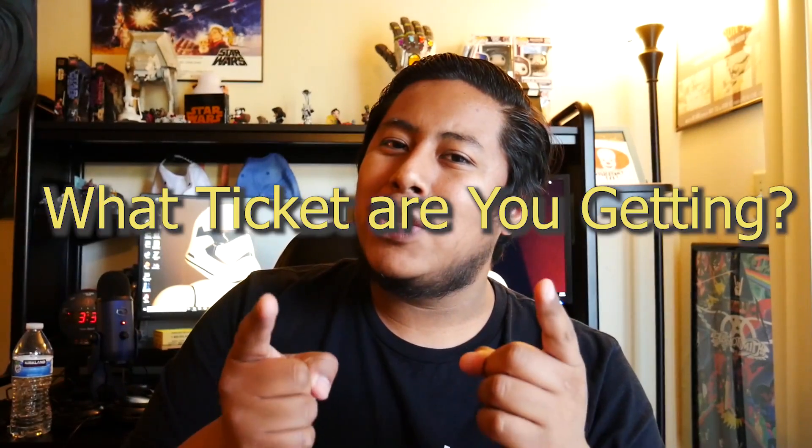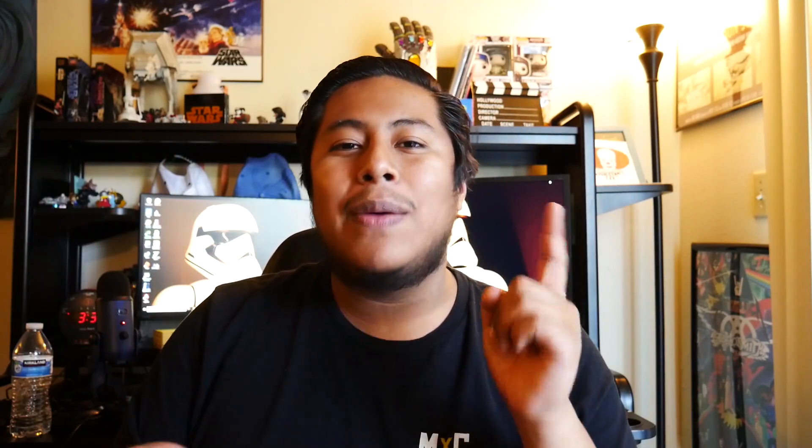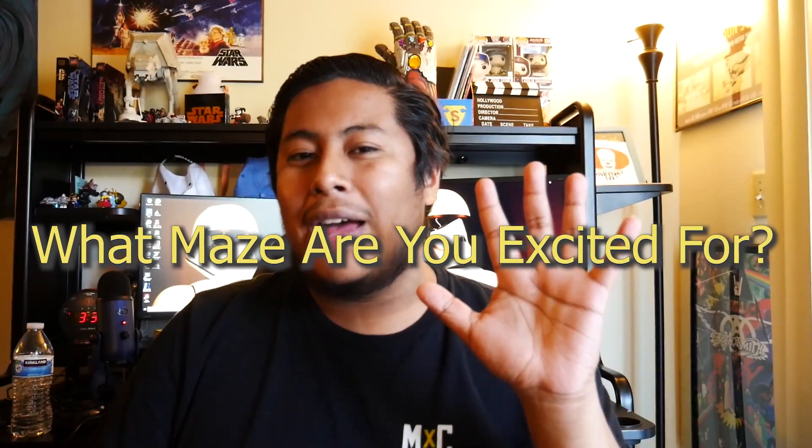And there you have it — we've covered every single ticket option and I've shared my advice on buying tickets. I hope you found this video informational and that it helped you decide what ticket to get. Let me know in the comments what ticket you plan on getting — I'm going for the fan preview night plus Frequent Fear Pass. Also let me know what maze you're most excited for this year. Follow us on social media at TLV Media on Instagram, Twitter, and Facebook. If you liked this video, please leave a like and subscribe. I've been Josue — love you guys, see you in the next video.